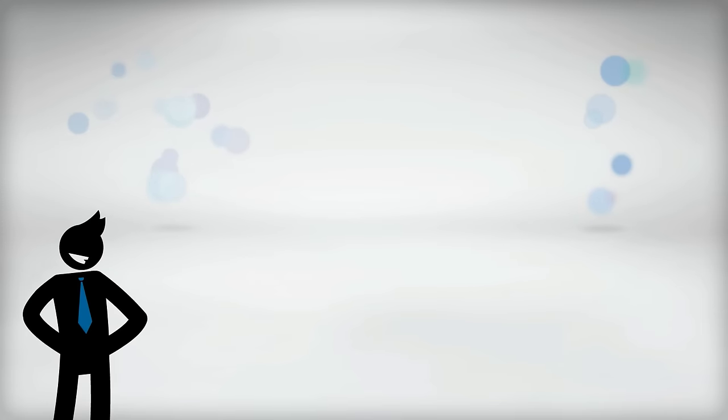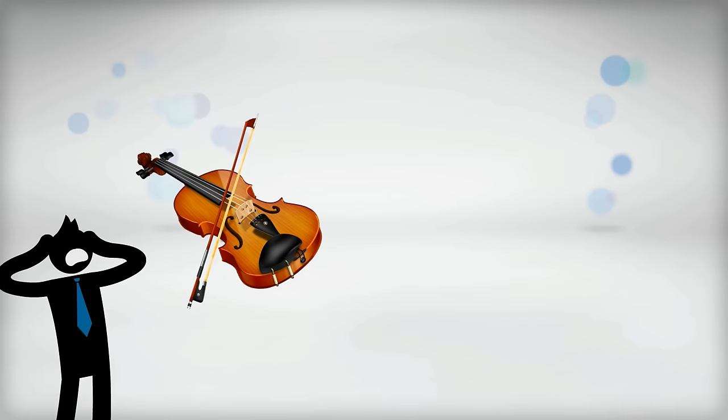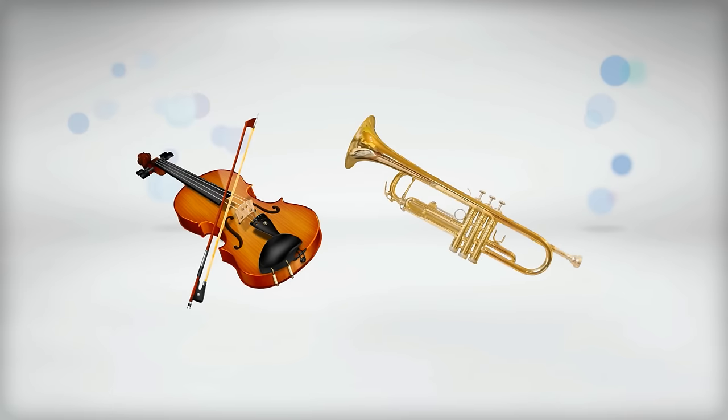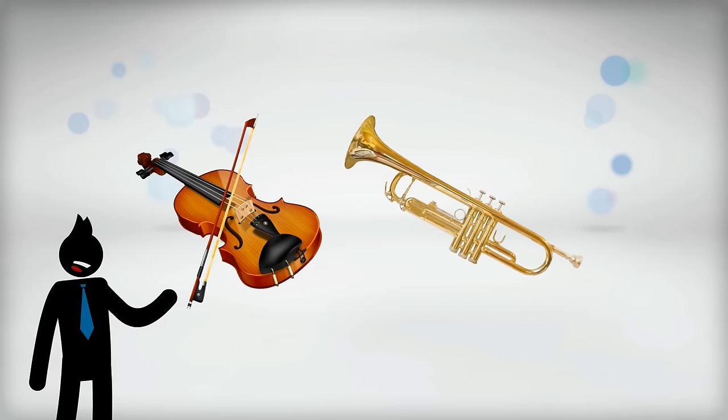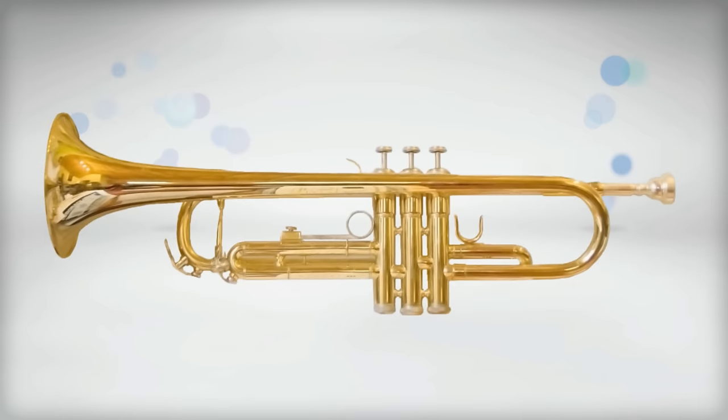As a final illustration of tone color, I will use a piece of music I composed for a student film where I wrote parts for the violin, trumpet, and trombone. I couldn't decide if I wanted a violin or a trumpet to play the melody in the opening, so I recorded both. Here's the violin performing the melody.